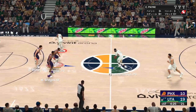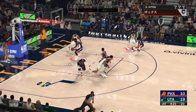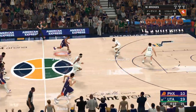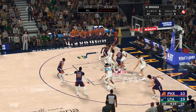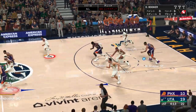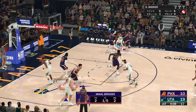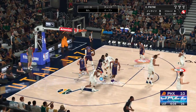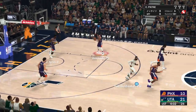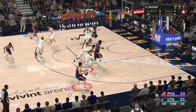Jazz leading by nine. Mitchell wide open — again Mitchell missing. Here's Bridges — that one misses, good work defensively by Conley. This has not been a good period for this guy — out of sync, not letting the game come to him. He's got to settle down and make shots. I don't know what's happening defensively but they're not putting up any resistance.